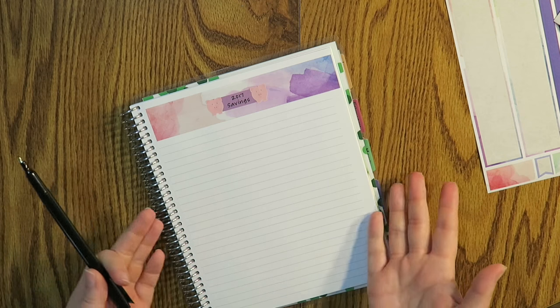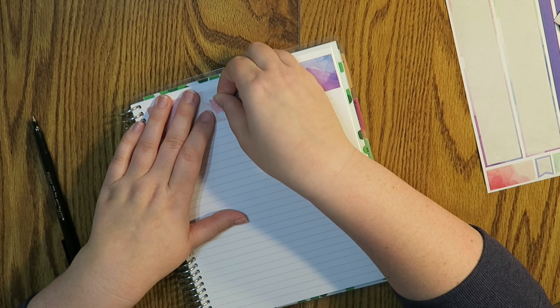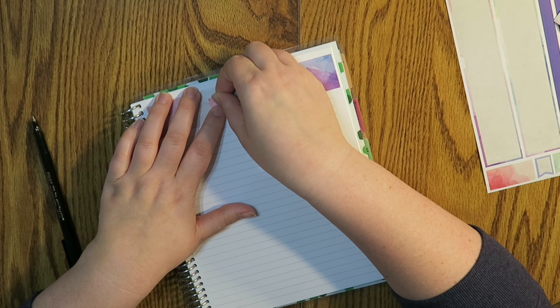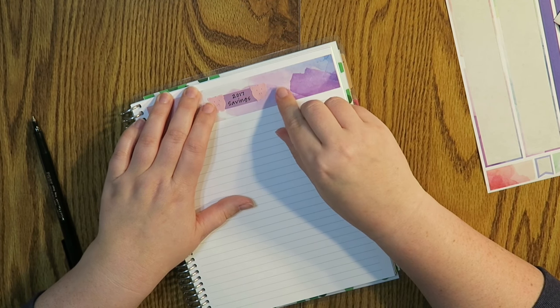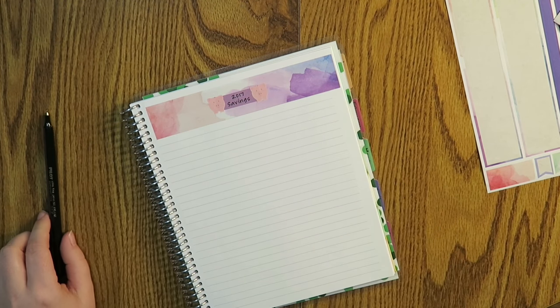I have to make my stuff cute — you guys know this if you've been watching me for a little while. I have to make my stuff cute or else I just don't want to save money and I don't want to plan if things aren't looking cute. So I've got my little header going on.